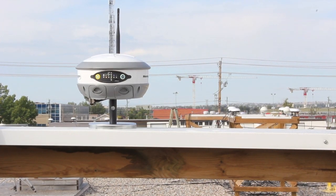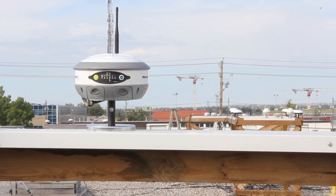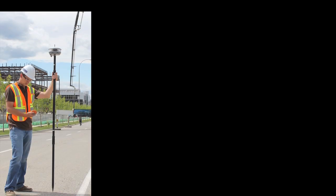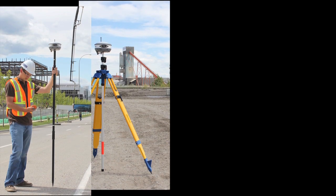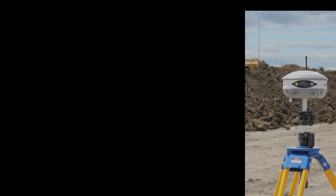Hemisphere GPS's S320 survey receiver provides the quality one can expect from a trusted and experienced manufacturer. Whether you are doing GIS, mapping, land surveying, or construction, the S320 can be tailored to meet your needs.